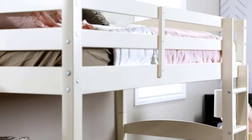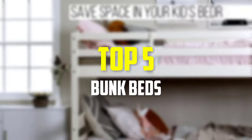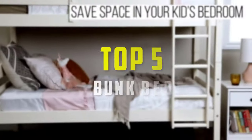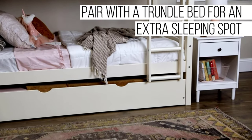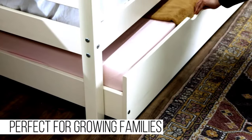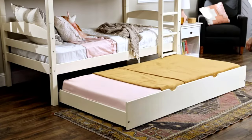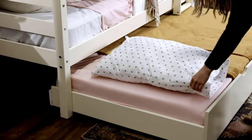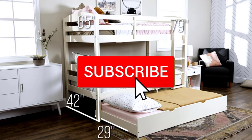Hey guys, in this video we're going to be checking out the top 5 best bunk beds available on the market for their true quality. I made this list based on my personal opinion and hours of research, and have listed them based on popularity, quality, price, durability, user opinions, and more. If you want to see more information and the updated price, check out the description below, and make sure to subscribe for more reviews.